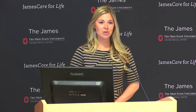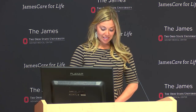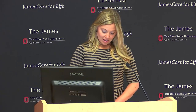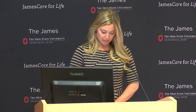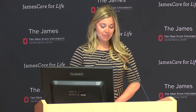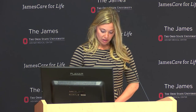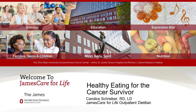Hello, my name is Chelsea Fitzgerald with James Care for Life. Welcome to Healthy Eating for the Cancer Survivor. In today's program you will hear an introduction to a plant-based diet for cancer survivors. It's my pleasure to introduce our presenter, Candice Shriver, a James Care for Life outpatient dietitian who works to develop educational nutrition programs for cancer survivors including caregivers at the Ohio State University Comprehensive Cancer Center, Arthur G. James and Richard J. Solove Research Institute.